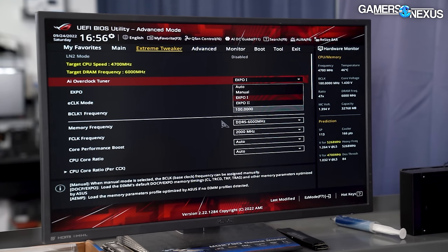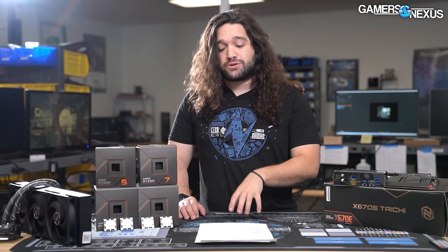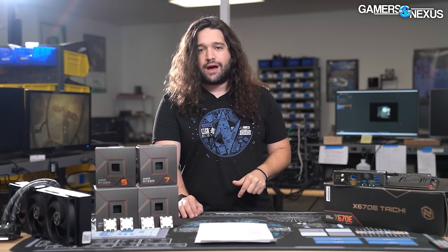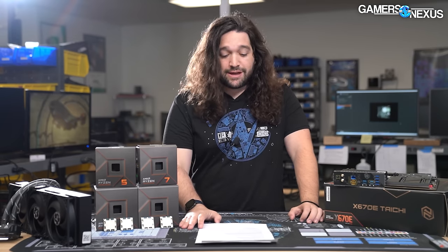EXPO is AMD's XMP alternative except it fits more timings in the profiling, and some manufacturers are already moving to things like FAW or TFA in the timing set for EXPO. If you want to learn more about that, check out our previous video on AMD Ryzen news - today we're focused on testing and a whole lot of charts.